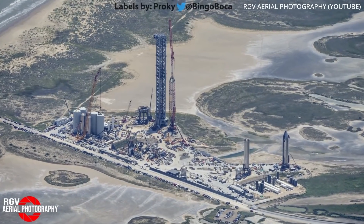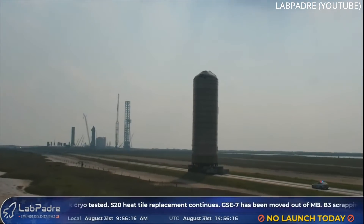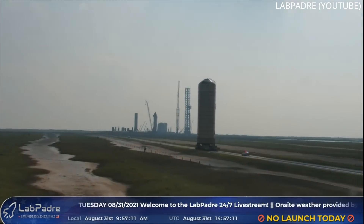Work continues on ground support equipment as SpaceX prepares to send their first Starship Super Heavy to orbit. On Tuesday morning, another GSE tank, No. 7, was transported to the launch site, lending credence to the assumption that last week's tank test was a success.